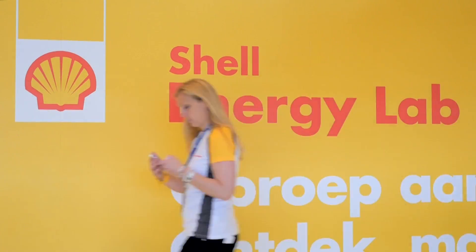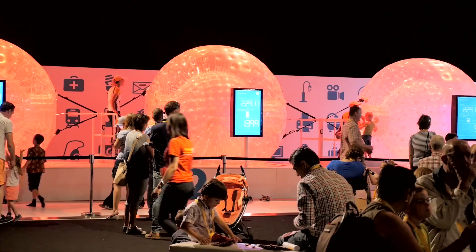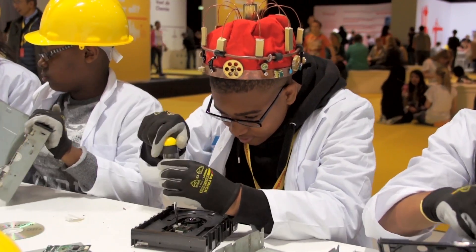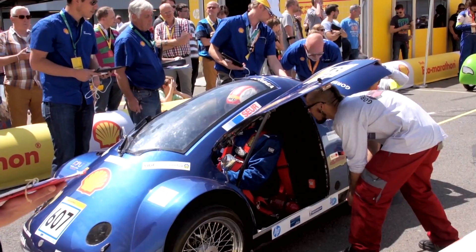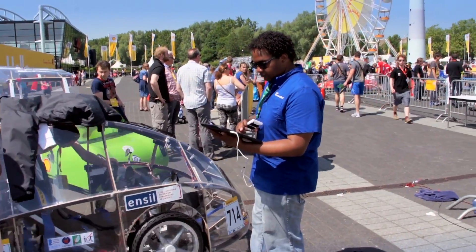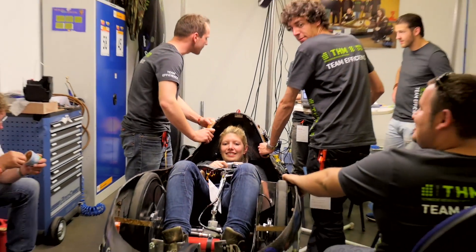We also run the Shell Energy Lab next door, an interactive science lab for the public, with HP this year highlighting the recycling of electrical goods. We had 50,000 visitors this year. It is an enormous technical undertaking — for the students and for us, the organisers. We have over 300 staff on site, including 75 technical inspectors and more than 3,000 students from 26 countries.